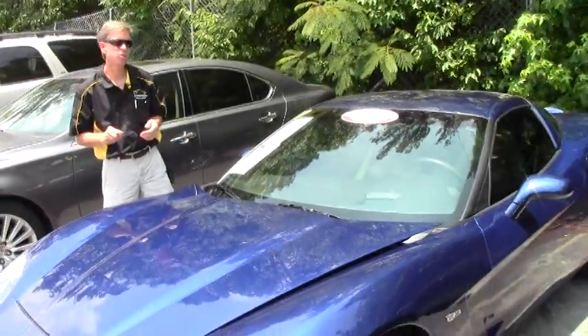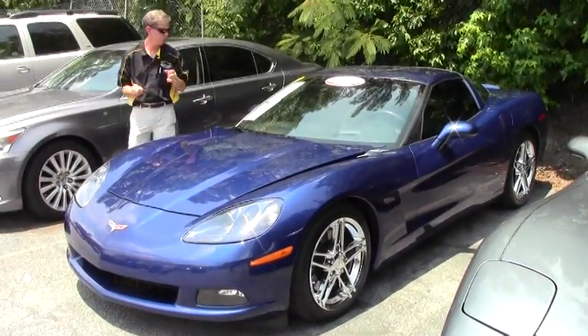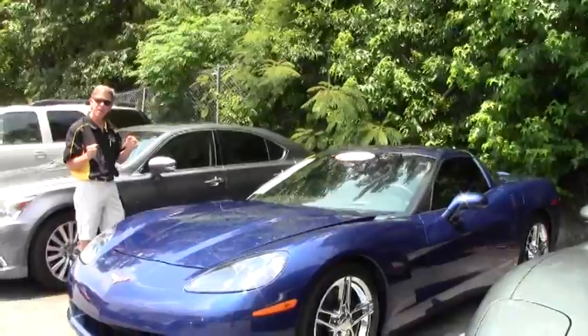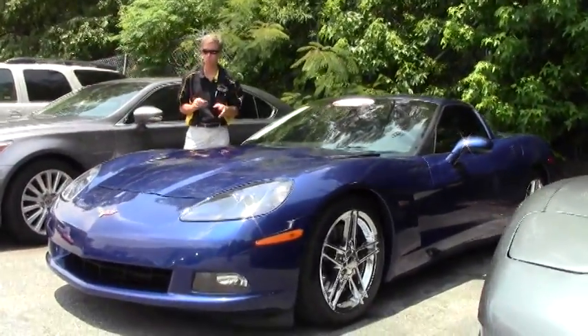Welcome to Buy a Vet in Atlanta, Georgia. My name's David, and today we're going to look at a beautiful Le Mans Blue 2007 Corvette. It's a coupe, manual shift, 16,000 miles in great shape.